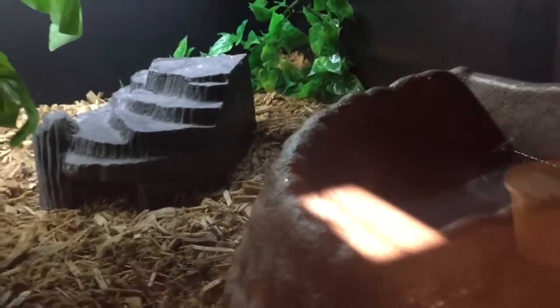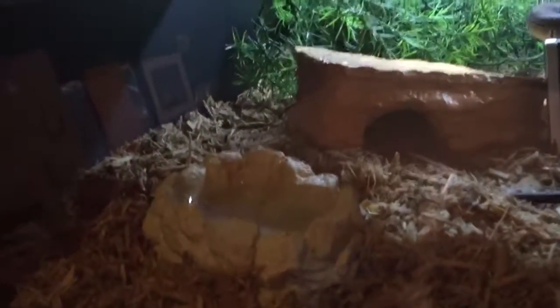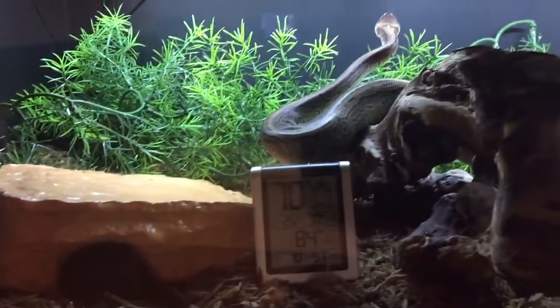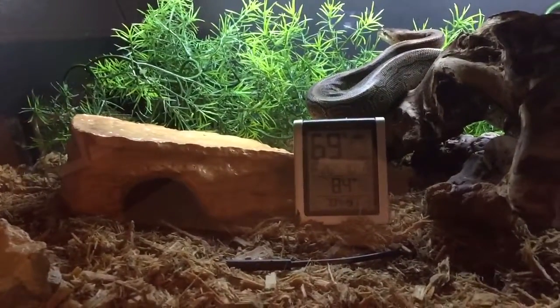I have this water container here and then one over here as well. He tends to drink out of this one more, but he has drunk out of the other one. But yeah, that's where he lives — he doesn't use any of those other hides, ever.